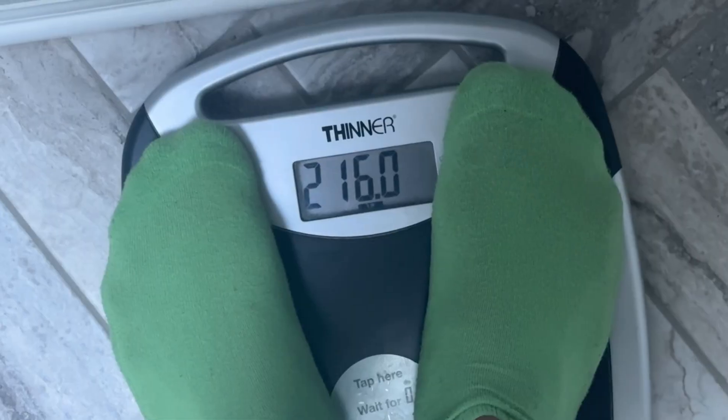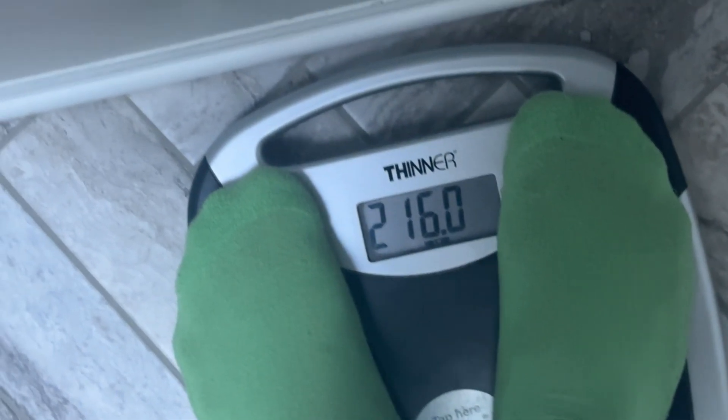Good morning guys, it's day number three. Let's check the weight — 216 pounds again. See you guys for breakfast.